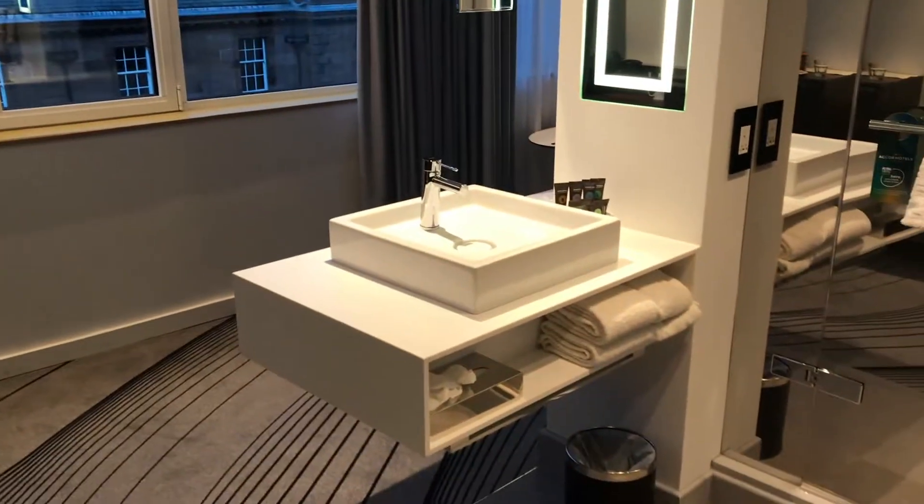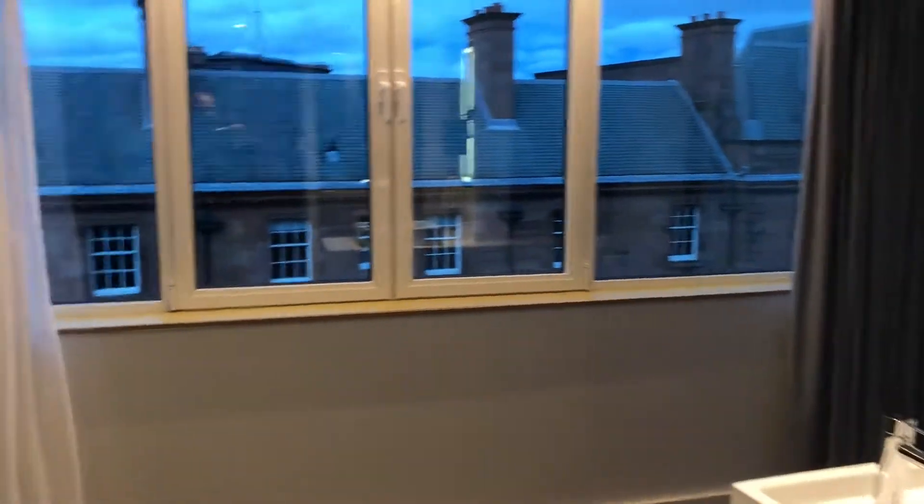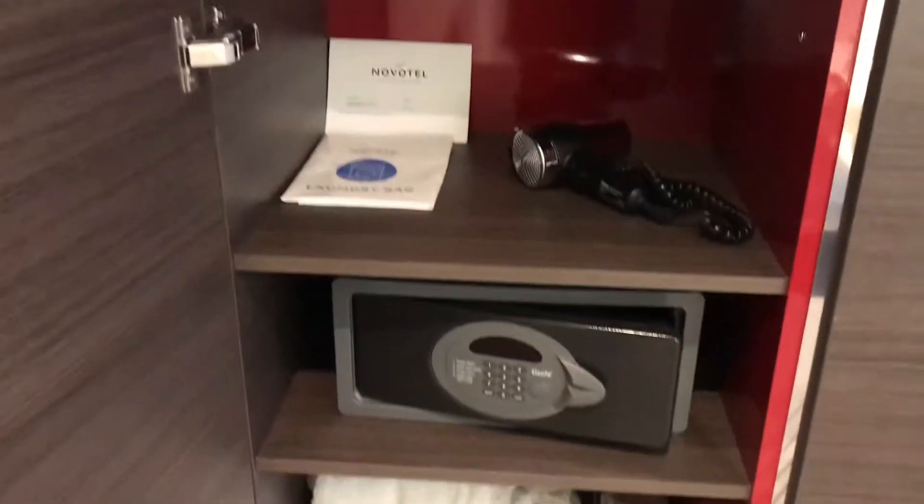The first thing I can see is that the sink's not in the bathroom — in fact the sink just seems to be in the middle of everything, so that's a little bit confusing.